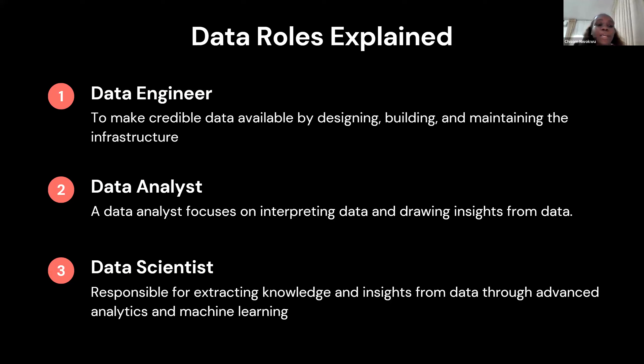Then a data scientist is someone responsible for extracting knowledge and insight from data through advanced analytics and machine learning — predicting insights, building machine learning models, and all of that. These roles can intertwine depending on the company, but it's important to know your role as a data engineer, data analyst, or data scientist. This would help you give a more intentional structure while building your portfolio — you know what the company is looking for and what to show them.